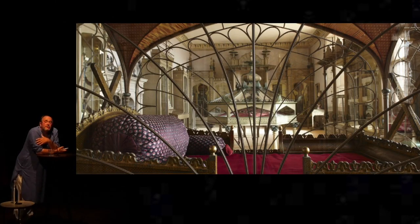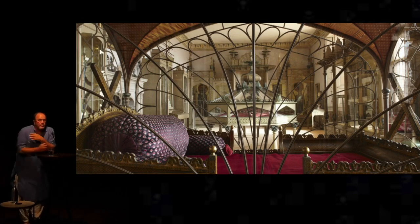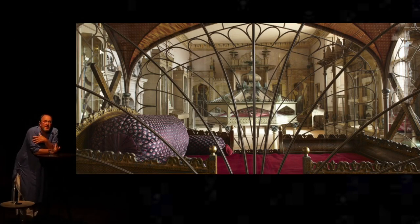Including Siraj ud-Daula's palanquin, abandoned on the battlefield of Plassey in 1757. And if you go through the arch at the far end of the room, you find yourself in Tipu Sultan's campaign tent.